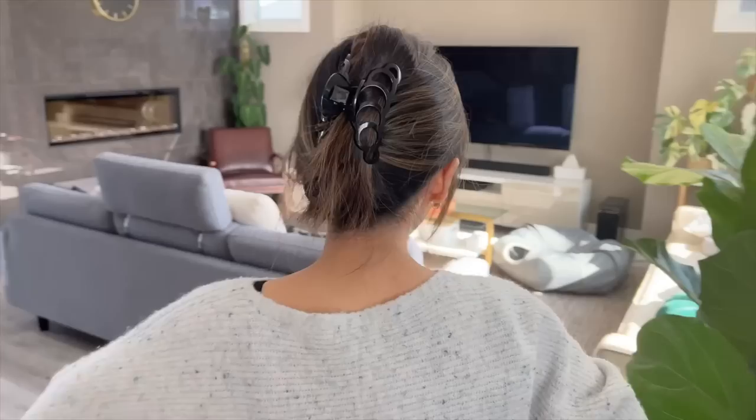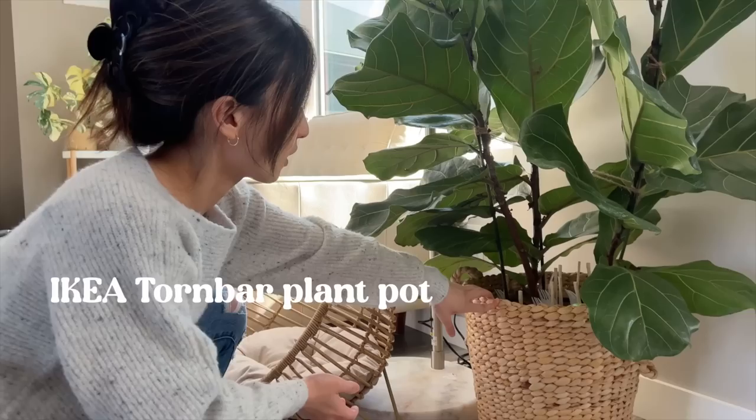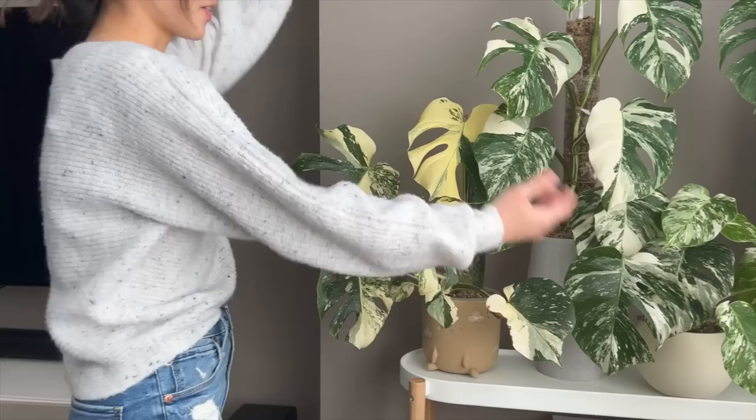I think that's it for this section, so we're going to move on again. This is the fiddle leaf fig — it comes in a big basket from IKEA. My mom gave me this plant and she bought me this planter as well. I find when plants get really big, using ceramic planters can be too expensive. So baskets are a nice, cheaper alternative that also look really pretty.